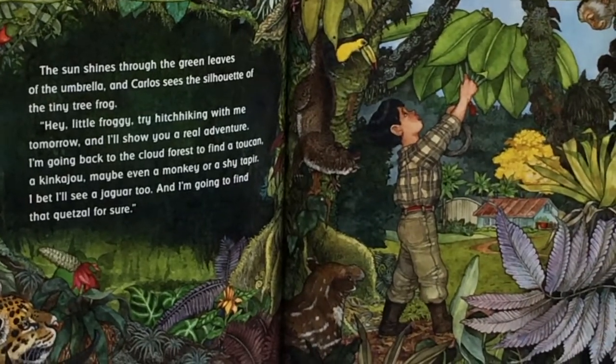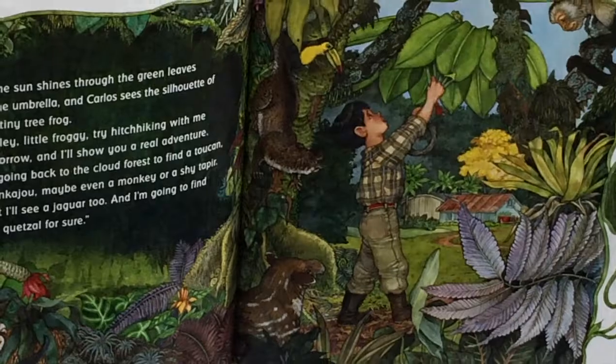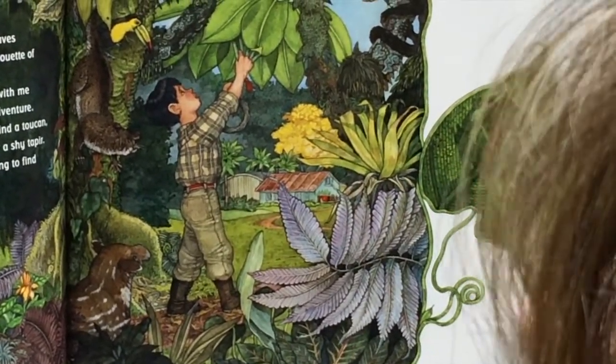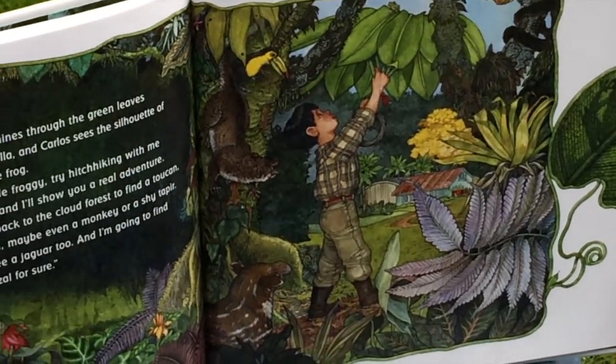The sun shines through the green leaves of the umbrella and Carlos sees the silhouette of a tiny tree frog. The silhouette means the outline — his shadowy outline. Hey little froggy, try hitchhiking with me tomorrow and I'll show you a real adventure!